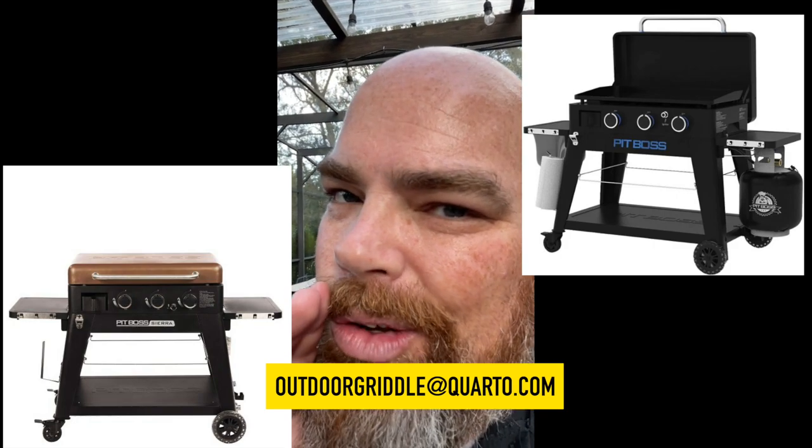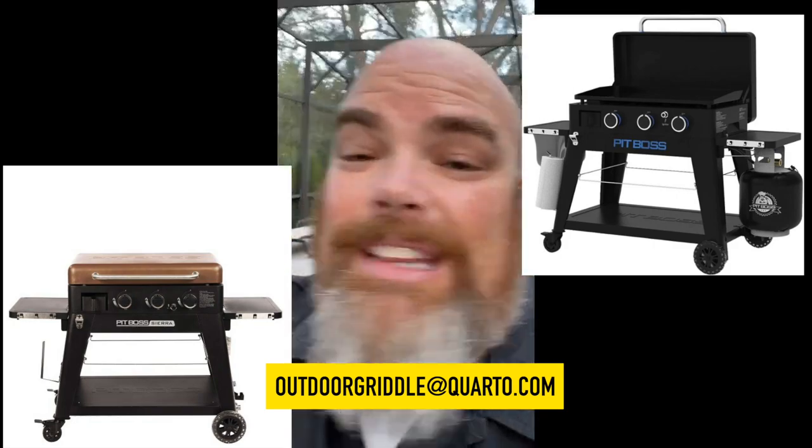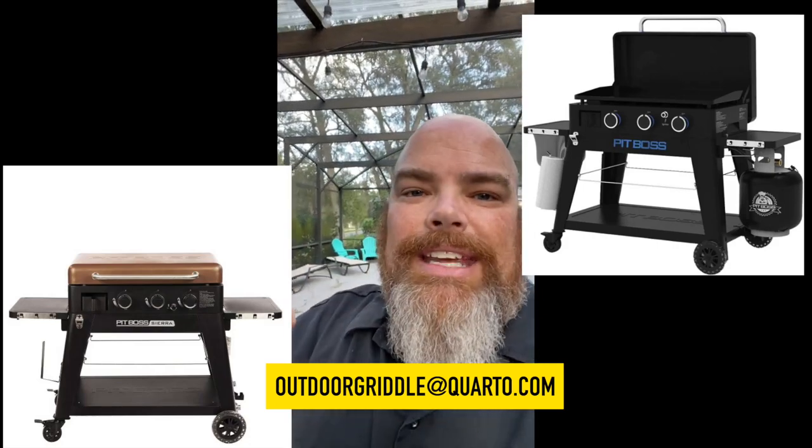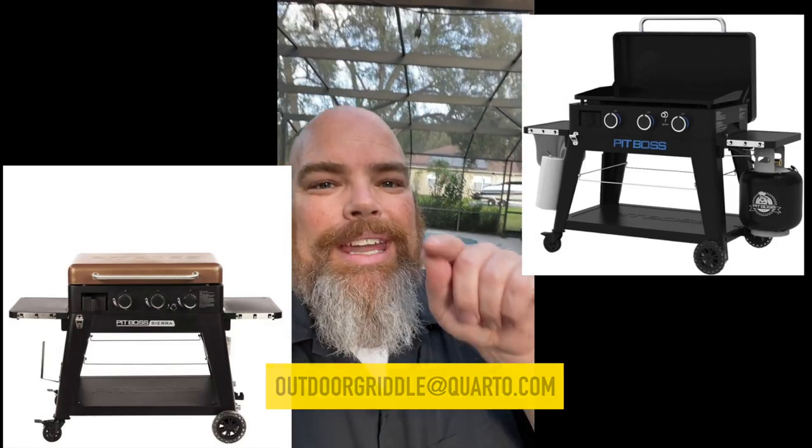If you have already pre-ordered, don't worry, you will be included as well. All you have to do is send proof of purchase to outdoorgriddle@quarto.com for your chance to be entered in this drawing. A winner will be selected on publication date, which is December 6th. We want you to win — this is the perfect Christmas gift. Check out the details below for your chance to win. Good luck.